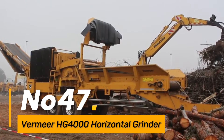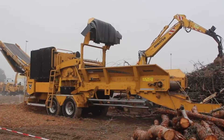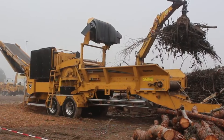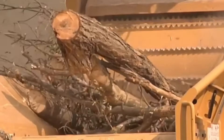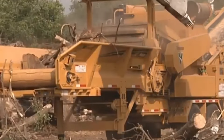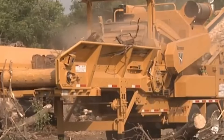Number forty-seven: the Vermeer HG4000 is a horizontal grinder used for processing wood waste in forestry and recycling applications. With its powerful grinding mechanism, it efficiently transforms wood debris into valuable mulch or biomass fuel.